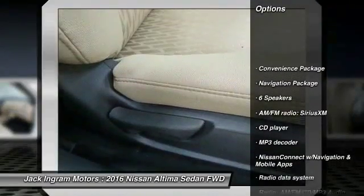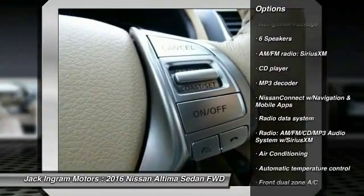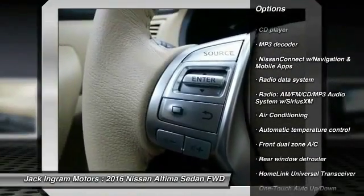Traction control, navigation package, dual airbags, home link garage door opener, power steering, air conditioning.